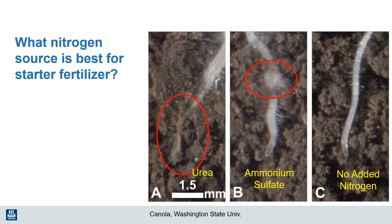So if we decide to use a starter fertilizer, what is the best source of nitrogen to use? Work done at Washington State University with canola clearly shows the impact of three different treatments — two different nitrogen sources used as starter fertilizer — on canola root growth. You can see the brown root tip for the urea treatment and the swollen roots with the ammonium sulfate treatment. This damage occurs beyond what we might expect from salt alone, because when ammonia is released in the soil it can be toxic and enter plant cells freely. This easily occurs from nitrogen sources such as anhydrous ammonia, urea, liquid urea ammonium nitrate, ammonium sulfate, ammonium thiosulfate, diammonium phosphate, and even fresh animal manure.